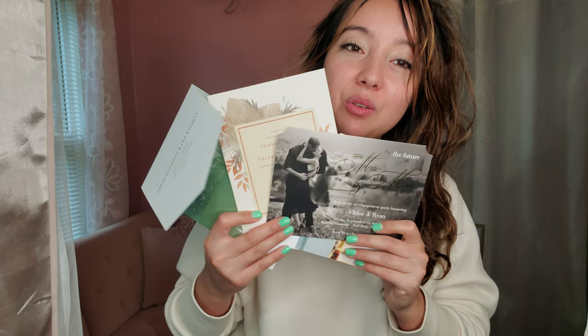Whatever you want to design, Basic Invite has all the different tools for you to use. Check them out, and I wrote a whole blog about it — you can check out my website where I go into detail about what there is to love about the company and the different options to design your own wedding invitations. Alright, bye, see you later!